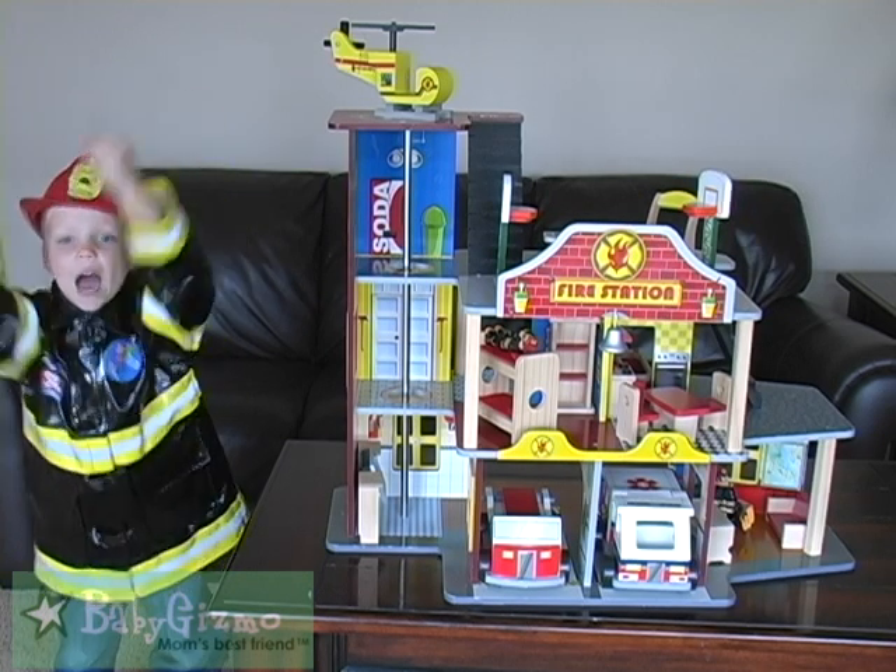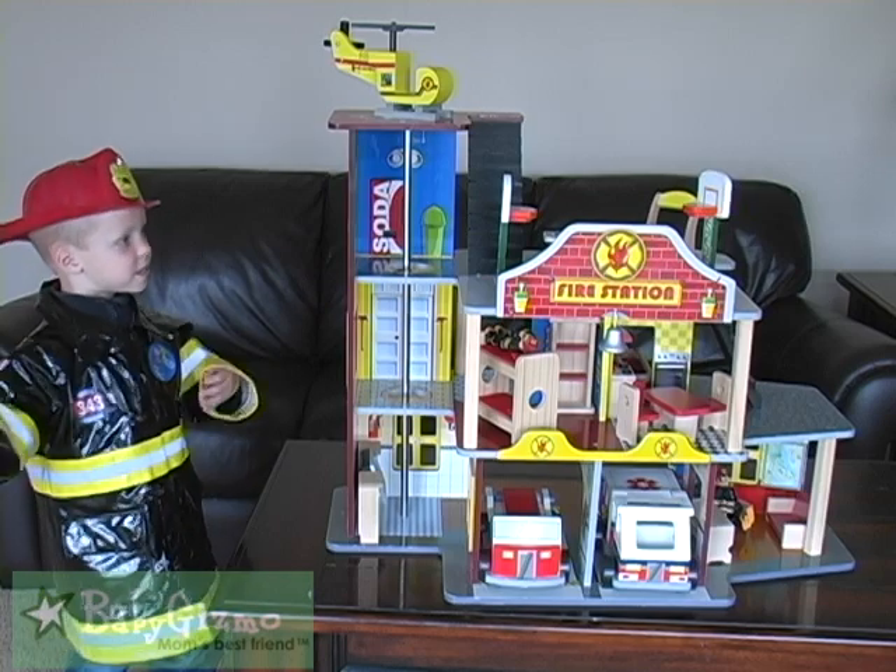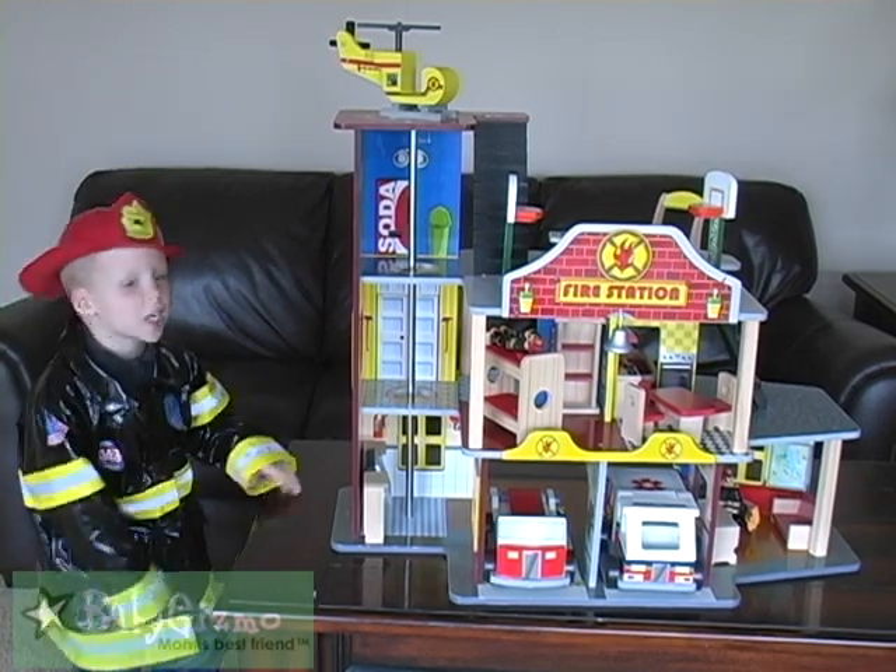Hi everybody, I'm a fire, fire, and this is my fire house — check it out dude.